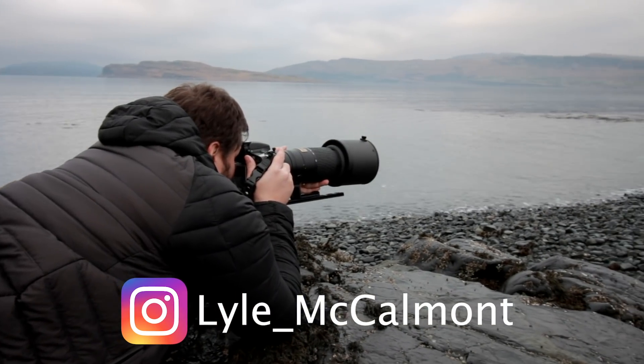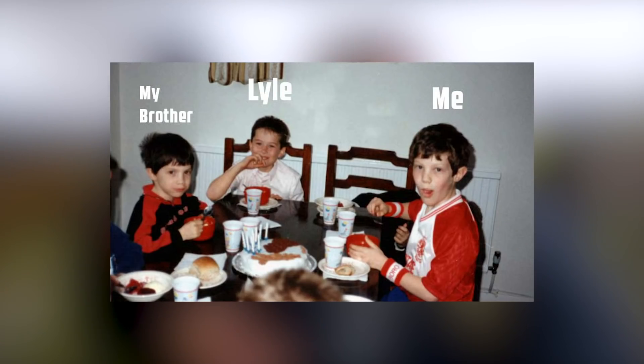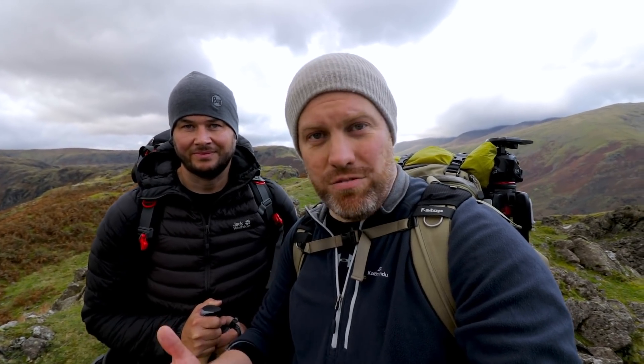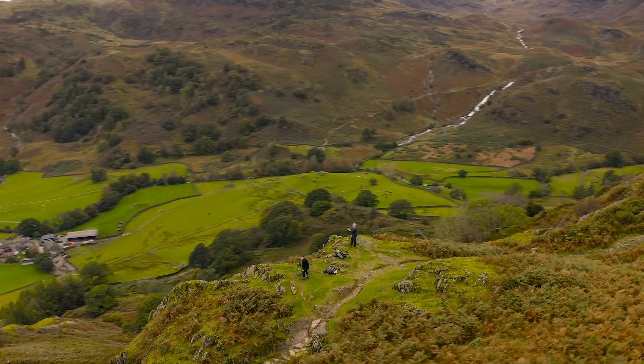Here we are at the top of Helm Crag. This is Lyle — you may have seen him in the background of various videos over the years. We've known each other since we were three years old. He was subscriber number one. We've come out together today because not so long ago I crossed the 100,000 subscriber mark. When you do that on YouTube you probably know that you get a commemorative plaque. I'm not very good at celebrating my own successes, so I don't particularly want to put it up on my wall.